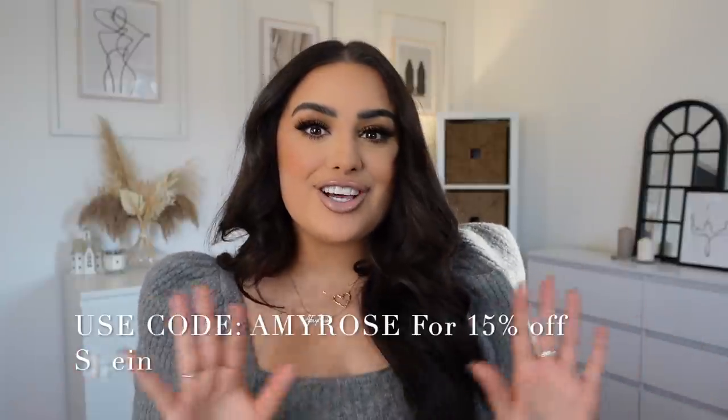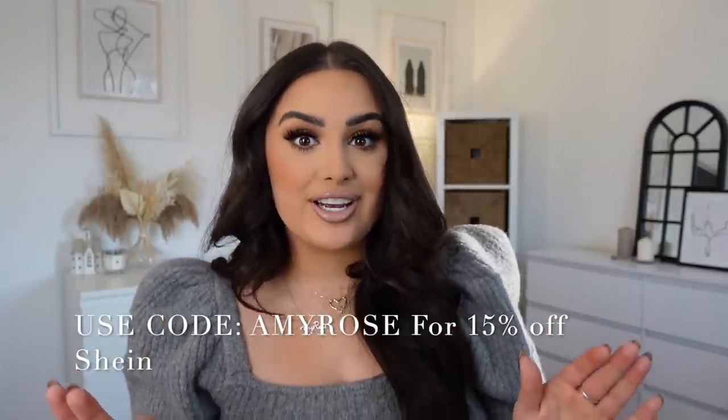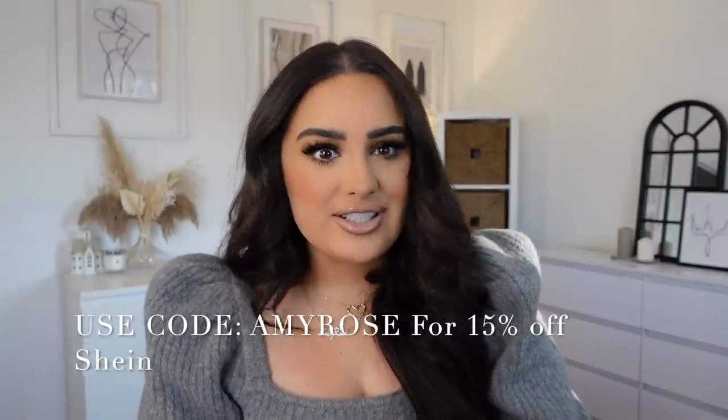This video is in collaboration with Shein, which is amazing because I am a very loyal customer. If you've watched my videos before, you'll know I've shopped from Shein for ages — from home things to clothes, shoes, and accessories. Before I open the packages, Shein have kindly given me a discount code: use code AMYROSE for 15% off, which is incredible because they're already such an affordable brand.